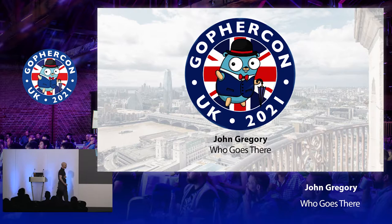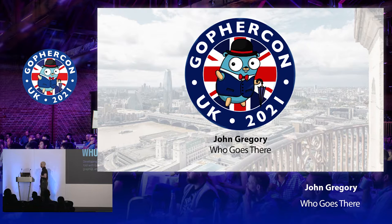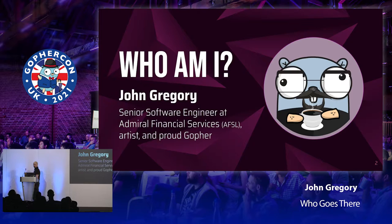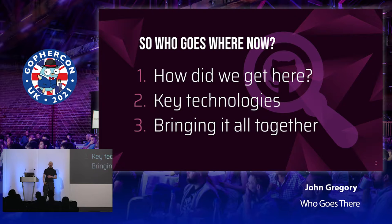Hi, welcome along, hope everyone's suitably caffeinated. My name's John. I've been working in software and tech since about the year 2000, and I've been working with Go personally and professionally since around 2016. Currently I'm working at Admiral Financial Services as a senior software engineer, where in addition to the day job, I'm helping lead the adoption of Go across the organization. Outside of work, I also co-run the Cardiff Go meetup.